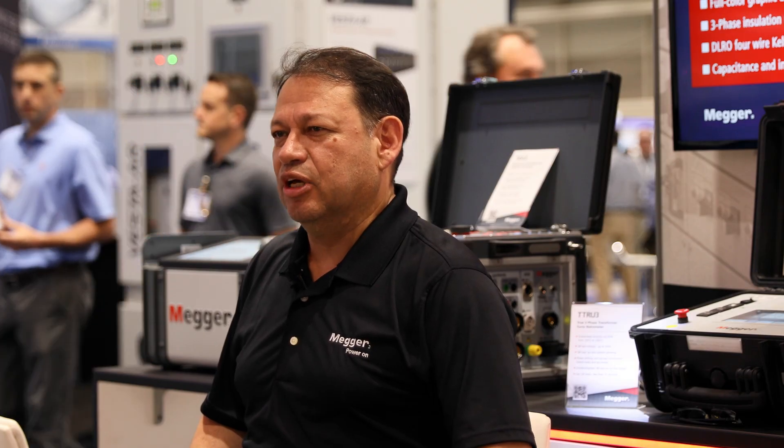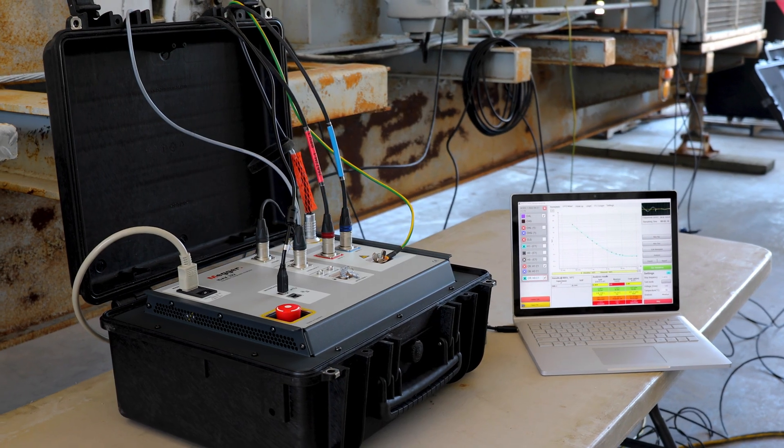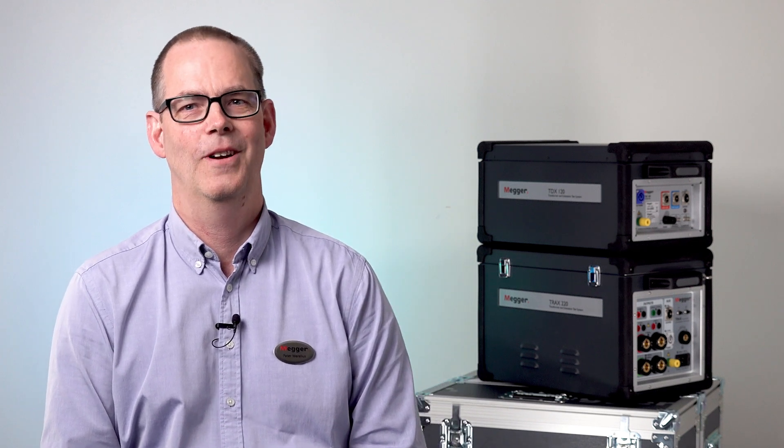For the testing specialist in the field, one hertz power factor means that everything that you have done today has been validated, has been certified. You can go back home with peace of mind, with reliable results and confidence that everything done today does not have to be repeated tomorrow. When you can make better informed decisions about high voltage asset health, it results in a better network at a lower cost. This is our contribution to a better world.